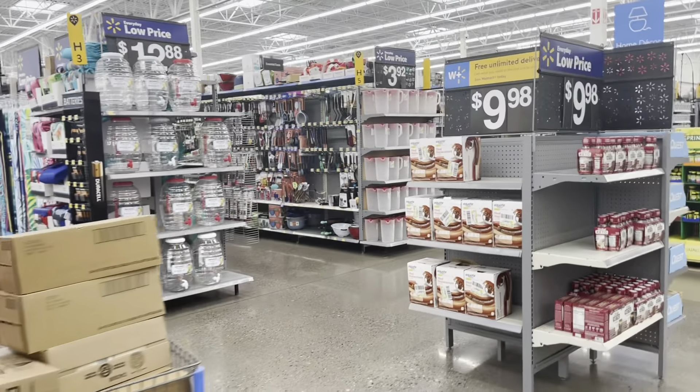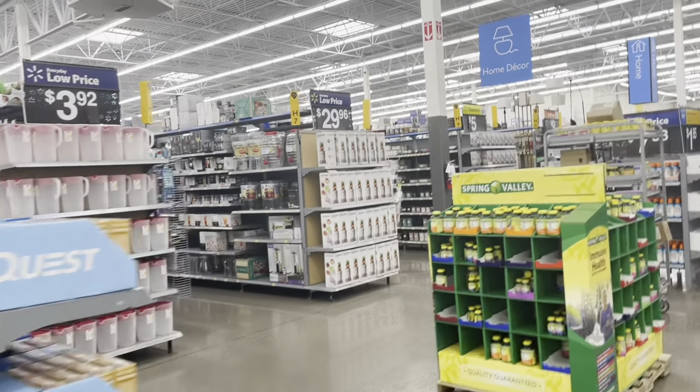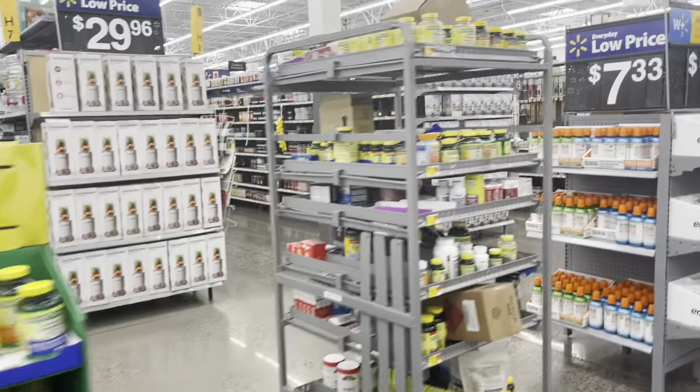The first thing I like to do is just go around the store first and see if I find any deals, and after that I just go through every aisle and check if there's any clearance tags.